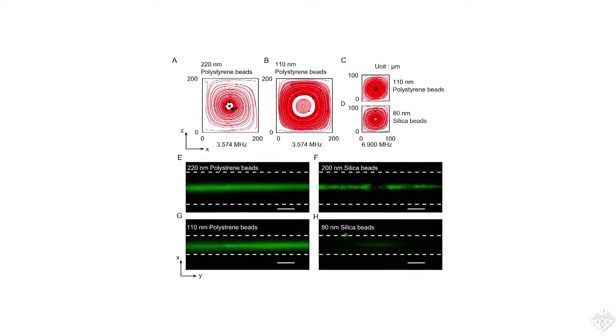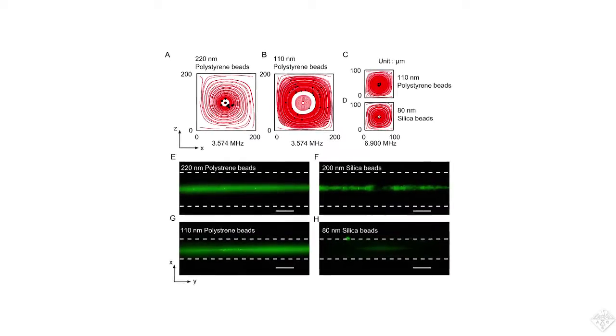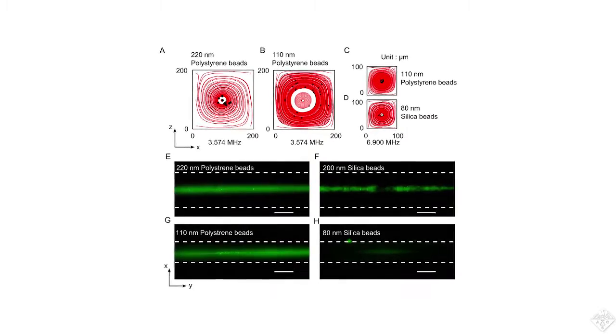To apply this to diagnostics, the researchers engineered silicon nanoparticles to capture fluorescently labeled proteins. These acted as models for biomarkers that could one day come from patients' body fluids. Adding these to the device capillaries and flipping on the acoustic waves coaxes the labeled particles toward the center of the tubes, making their fluorescent signal brighter.